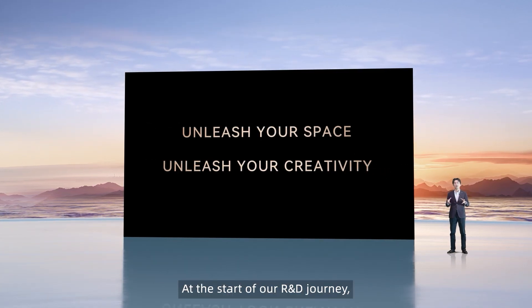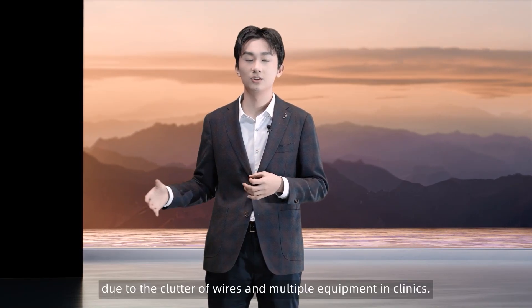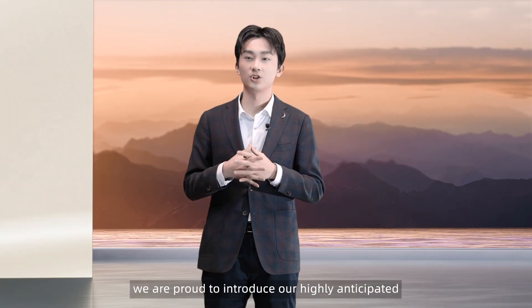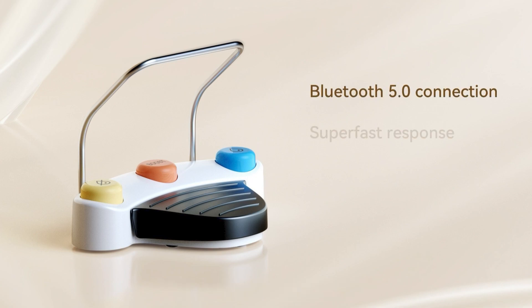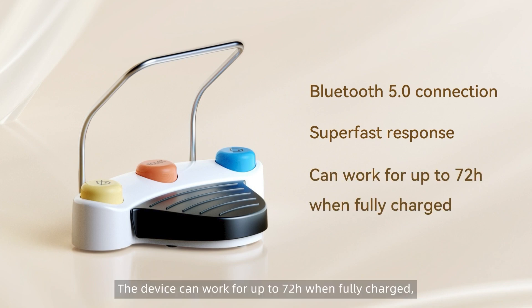At the start of our R&D journey, we kept in mind the challenges faced by medical staff due to the clutter of wires and multiple equipment in clinics. Today, we're proud to introduce our highly anticipated wireless multifunctional foot pedal. With Bluetooth 5 technology, it offers super-fast response and eliminates the hassles of tangled wires. The device can work for up to 72 hours when fully charged, freeing up your hands and making it highly accessible.